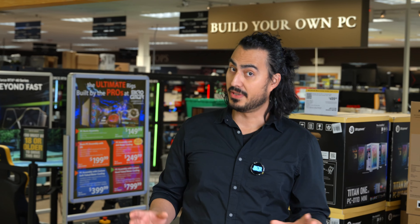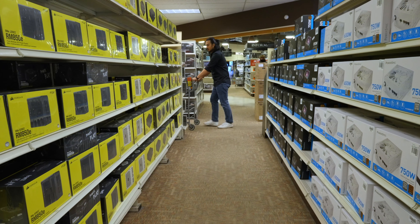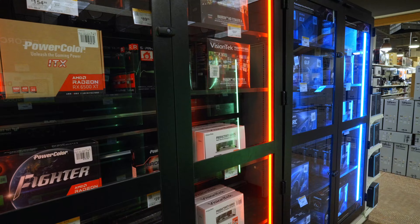February is BYO month, or Build-Your-Own month, here at Micro Center. With all the crazy deals going on, right now is the best time to build that PC you've been dreaming of, or upgrade the components in your current rig.